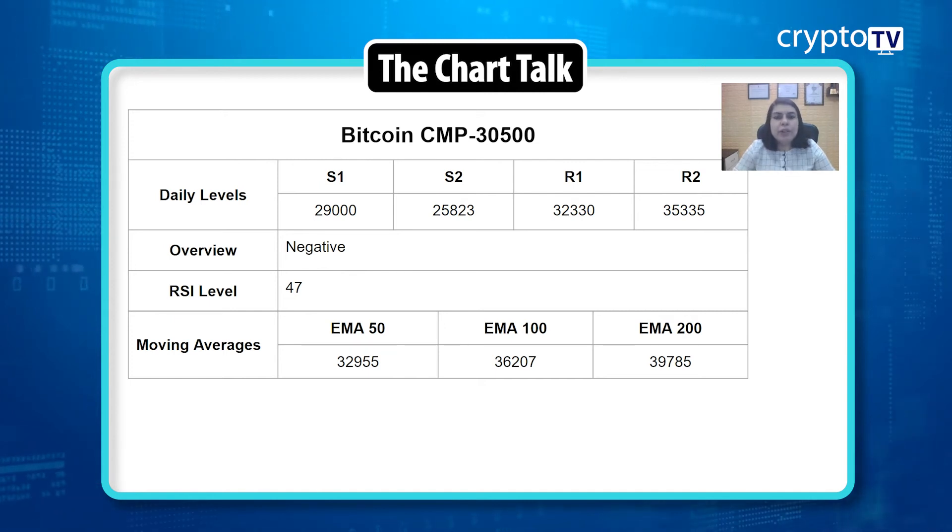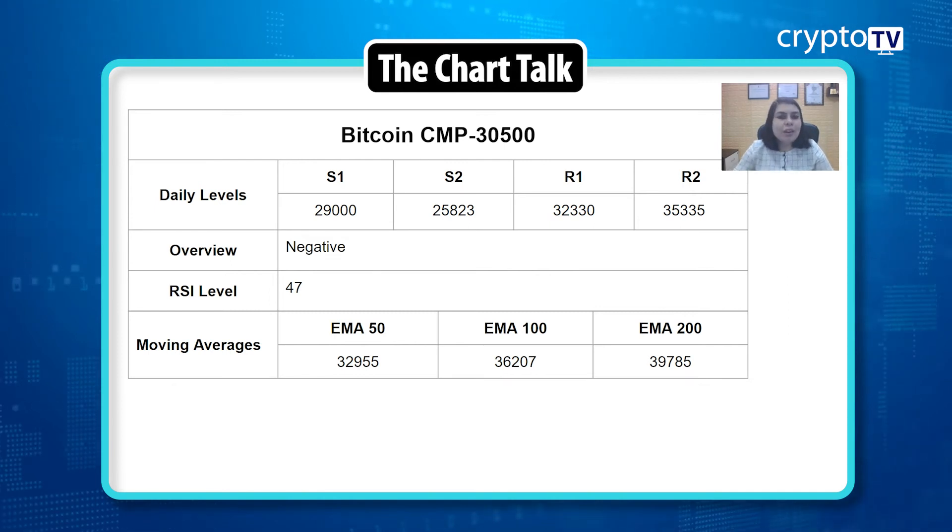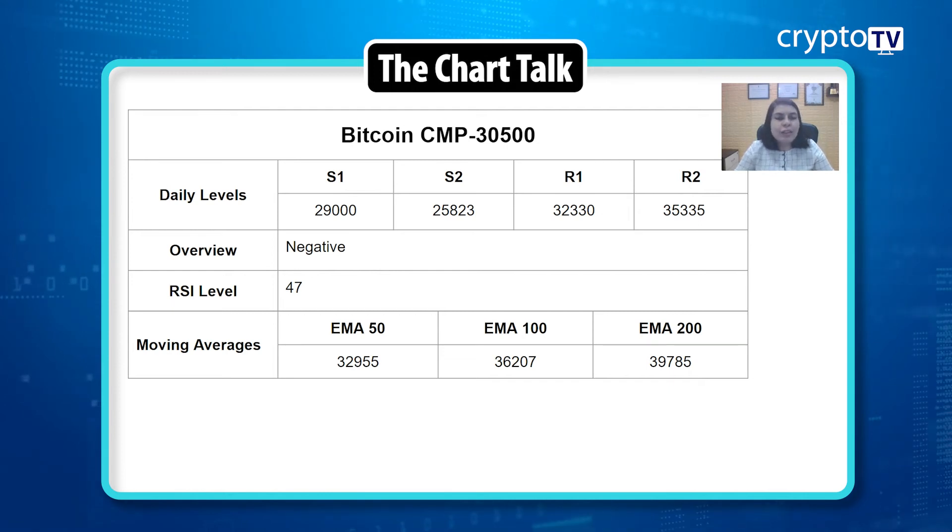So let's start with the first currency, Bitcoin. Bitcoin's current market price is $30,500. As we've been saying for about a month now, the price of Bitcoin is trading in a very small range. The support is at the $29,000 level and resistance is at the $32,330 level. Most of the time the price is not even testing the $32,330 level — it's mostly trading between $29,000 and $31,000.